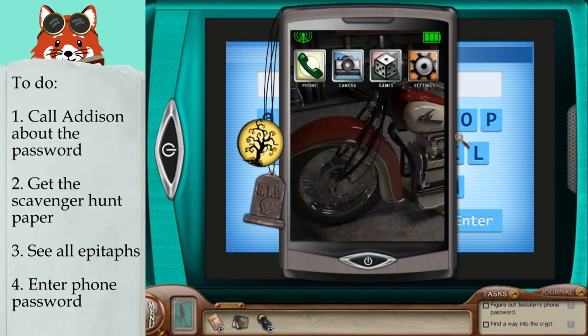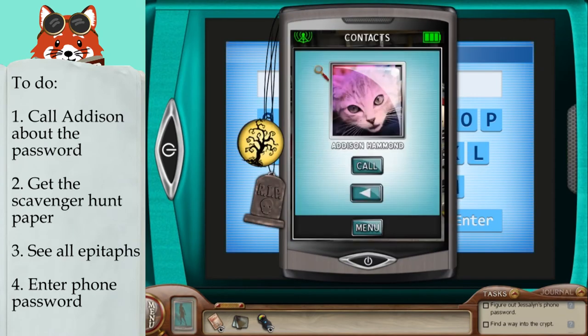To solve Jessalyn's phone password, you need to do three things. Call Addison, which you can get her number by talking to Clara, and talk to her about Jessalyn's password.